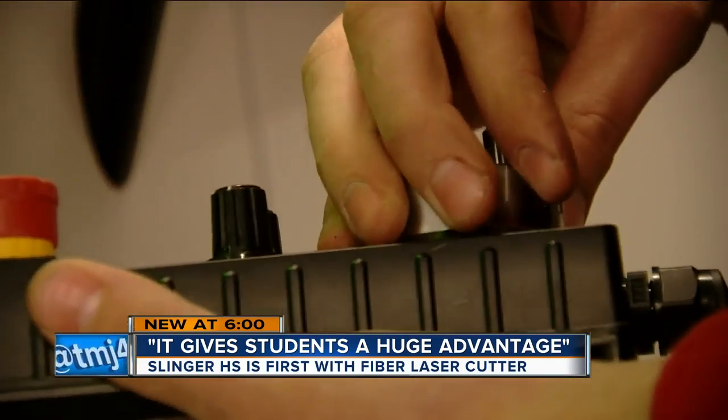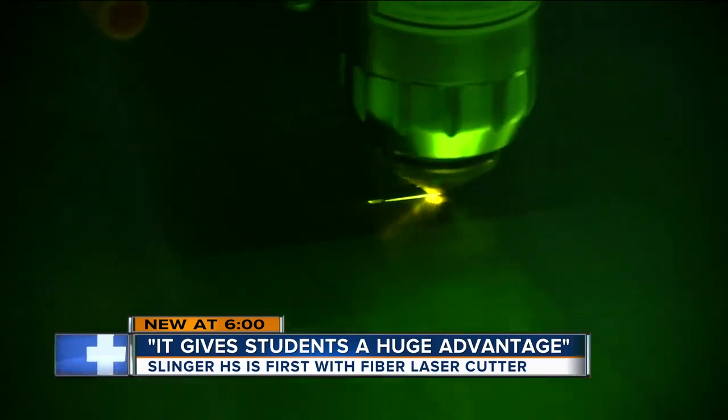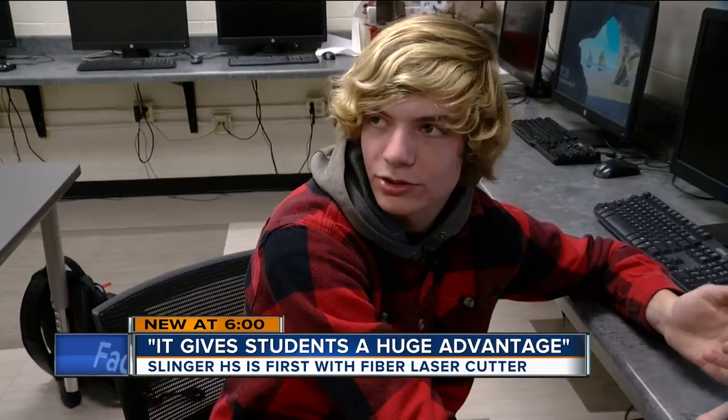They say this hands-on experience helps narrow down what they want to do after high school. One student said: 'I'd like to do stuff with building prosthetics, so with machining and actually creating those parts, this will definitely be a part of that.' Another is considering becoming an electrician or going into a tool and die aspect.